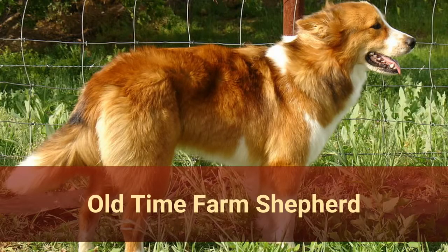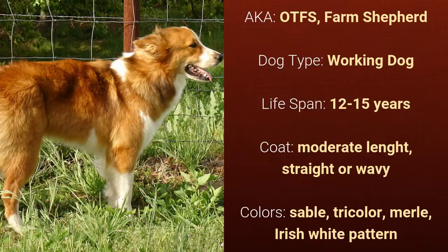Number 26: Old Time Farm Shepherd, also known as OTFS or Farm Shepherd. It is a working dog and it has a lifespan of 12 to 15 years. It has a straight or wavy, moderate-length coat and it comes in sable, tricolor, merle, or Irish white pattern.